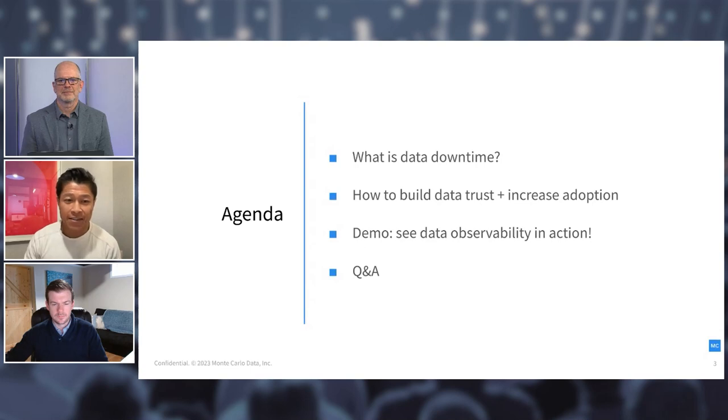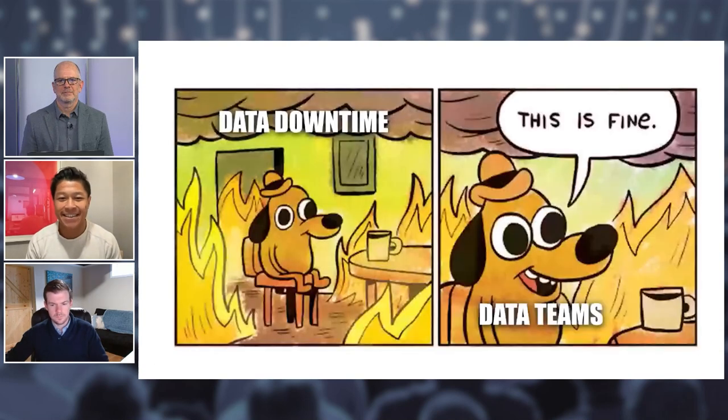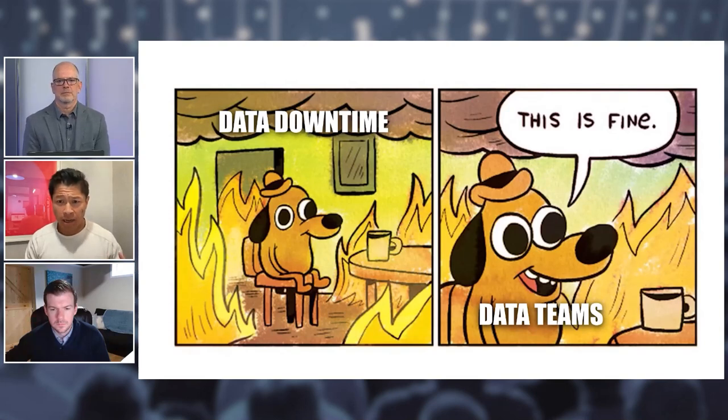What is data downtime? The best way to explain it is with a meme. Data downtime refers to periods of time when your data is partial, erroneous, missing, or otherwise inaccurate — hence this burning room image. It's happening all the time across organizations. We've gotten quite accustomed to constantly fixing and fighting data fire drills. When I was in analytics, I was often running manual checks making sure revenue totaled what I'd expect, or checking that fields didn't have null values. If this resonates with you, you're definitely not alone.